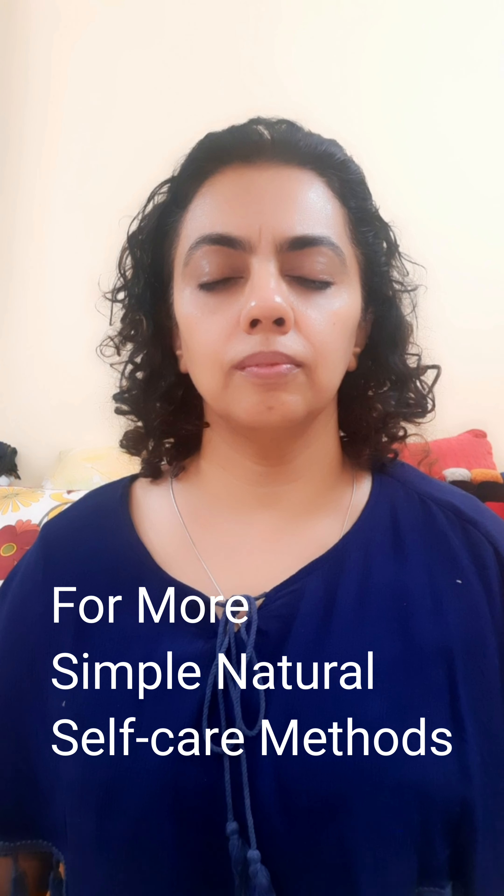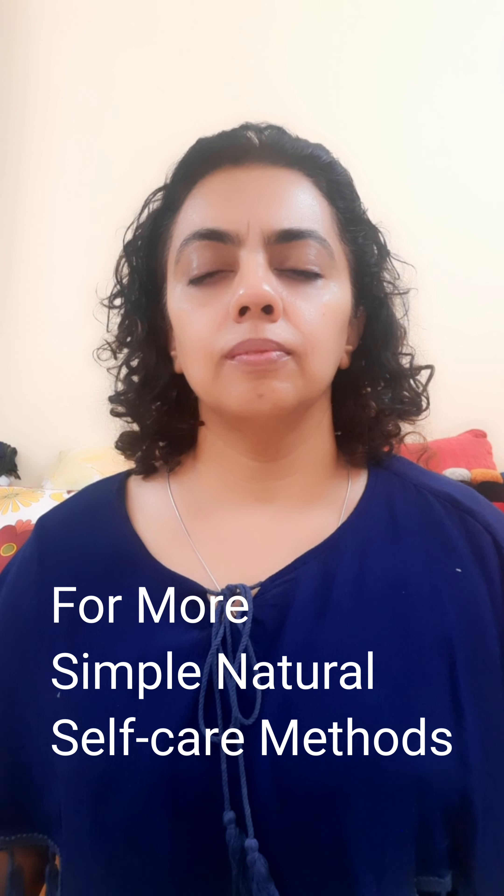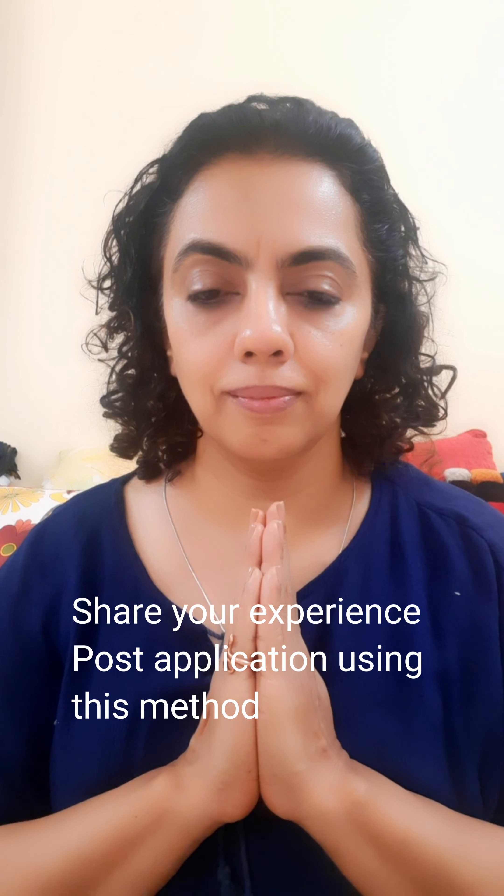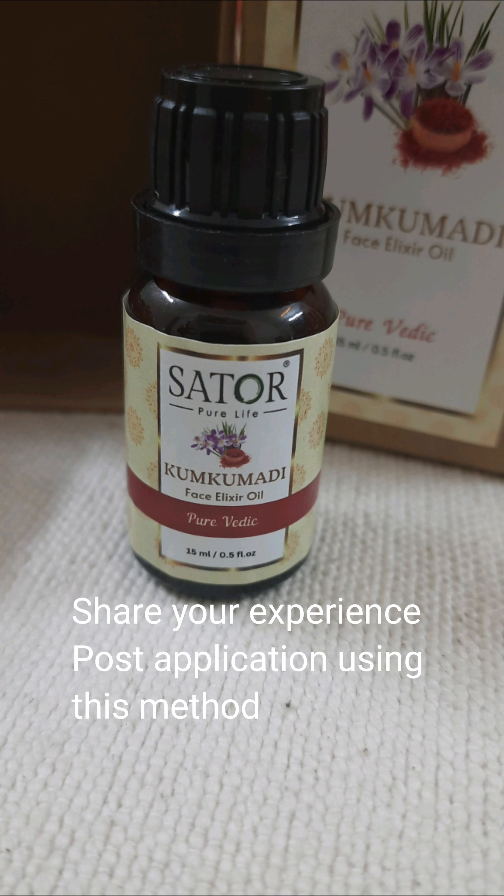I am a face yoga coach and I also train face yoga from my online platform www.satoapurelife.com. My products are available on satoapure.life. Thank you.